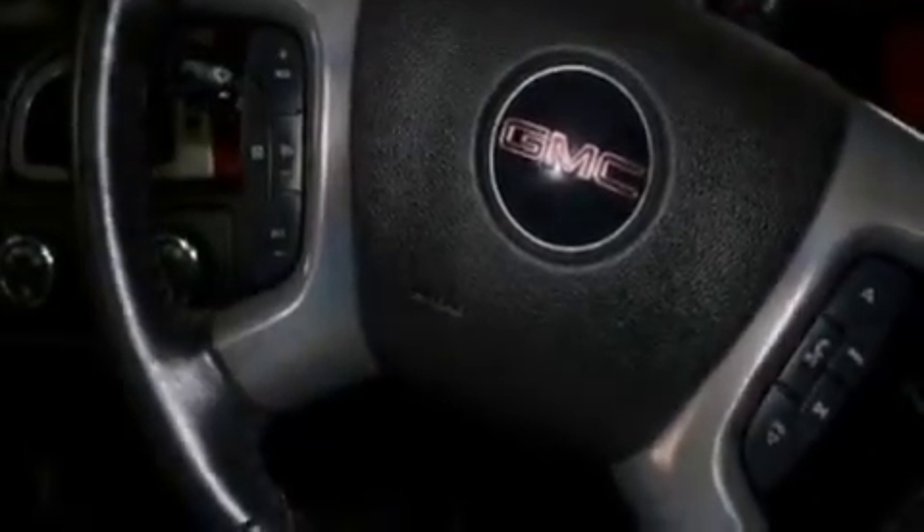Additional features include a low-tire pressure indicator, adjustable driver pedals, steering wheel mounted cruise control, a premium sound system, and leather seats.